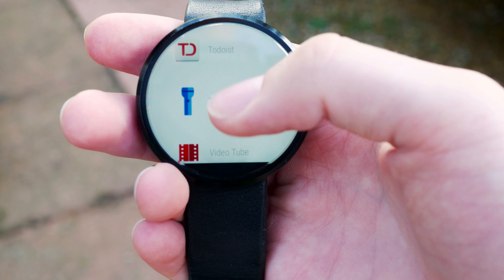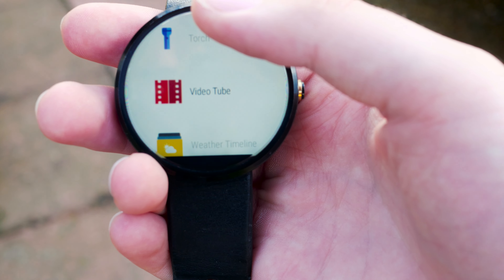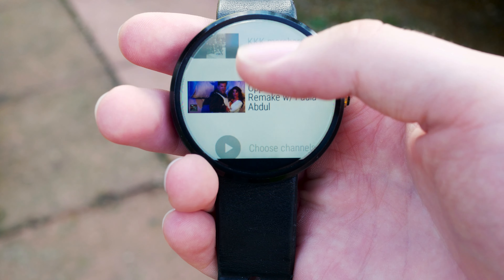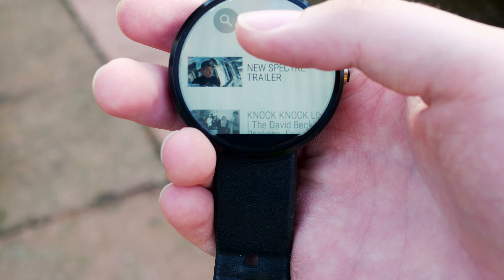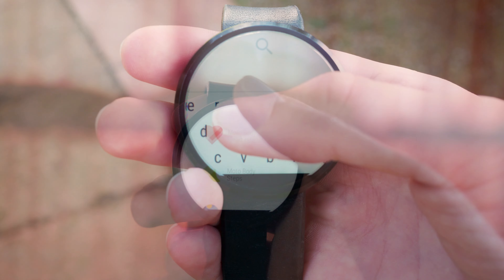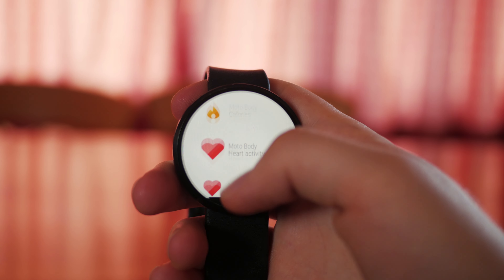Smartwatch apps are always going to be somewhat more limited than their smartphone counterparts, and you needn't look further than Videotube, a YouTube client for Android Wear, to see why. The tiny screen size and limited performance will provide you with a less than ideal experience for attempting to do quite a lot of tasks. But if you can find those few applications that really do work well on this platform, they can be genuinely useful.